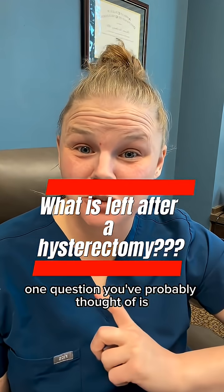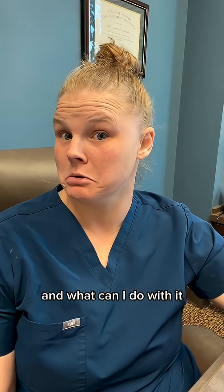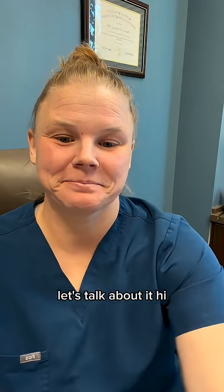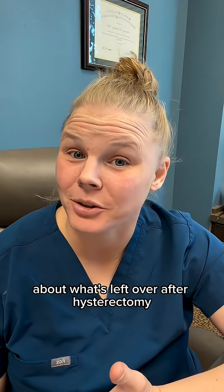If you're about to have a hysterectomy, one question you've probably thought of is: what's left after a hysterectomy and what can I do with it? Let's talk about it. Hi, I'm Dr. Shirley. I'm a board-certified OBGYN and I want to talk to you today about what's left over after a hysterectomy.